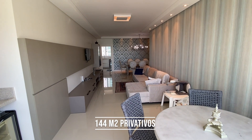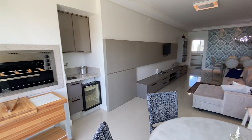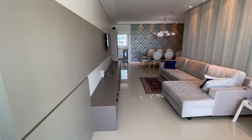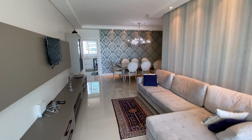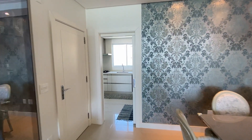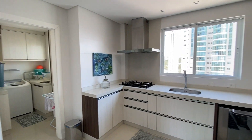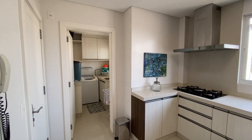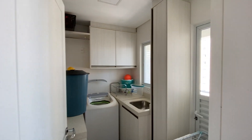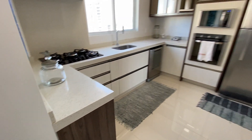O apartamento tem quatro dormitórios. A gente está aqui na área de churrasqueiro. Fiz o todo em porcelanato, acabamento em braede, acabamento muito bom. Quatro dormitórios, três vagas de garagem. Aqui a área de cozinha e a área de serviço.